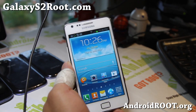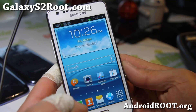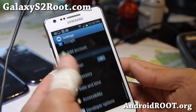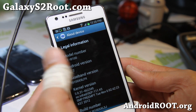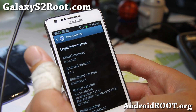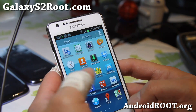Hi folks, this is Max from GalaxyS2Root.com. I've got the official leaked Android 4.1.2 here — firmware version XXLSJ — that was just leaked yesterday.